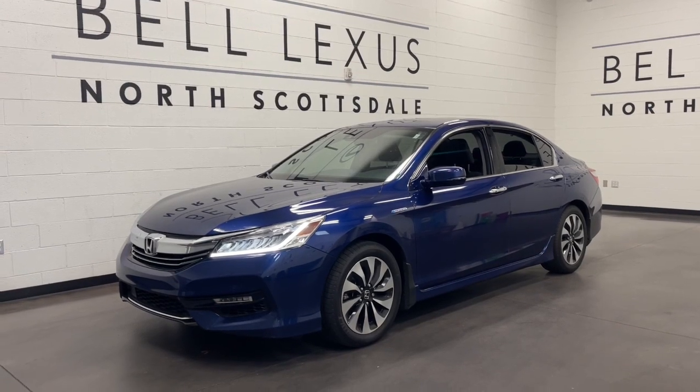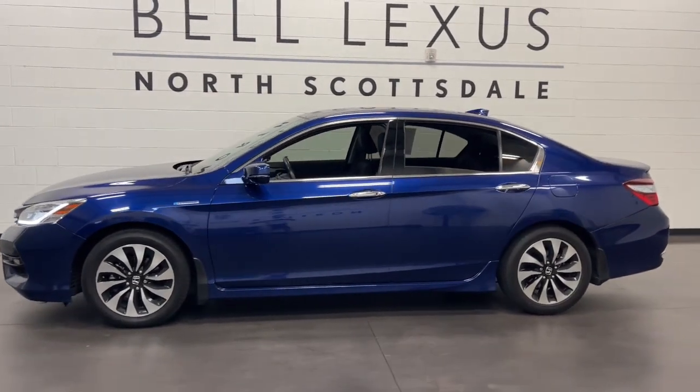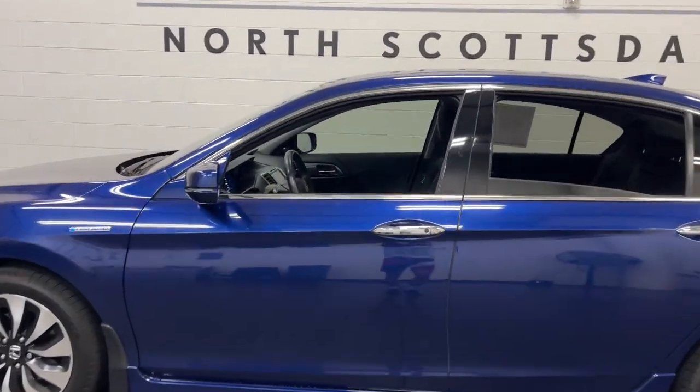Enjoy the view of this 2017 Honda Accord Hybrid. With less than 100,000 miles on the odometer, this vehicle stands out from the rest.